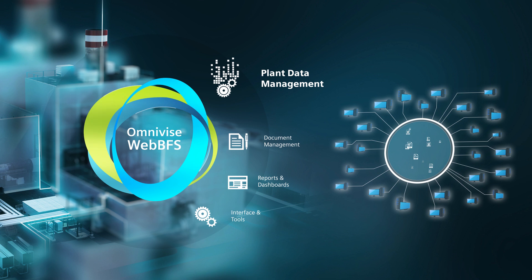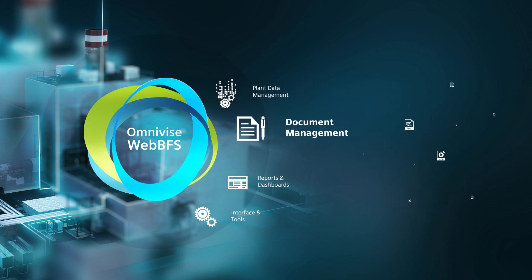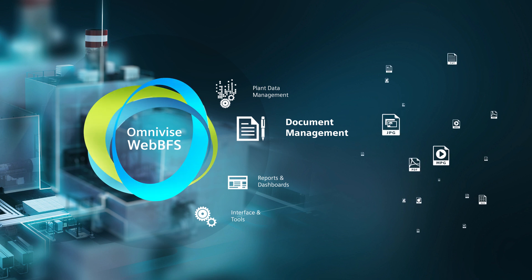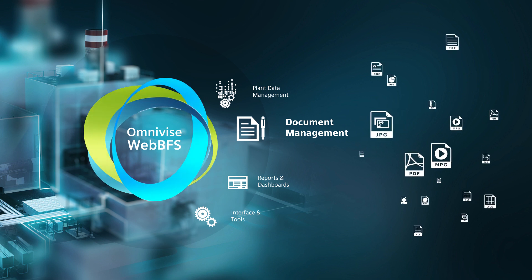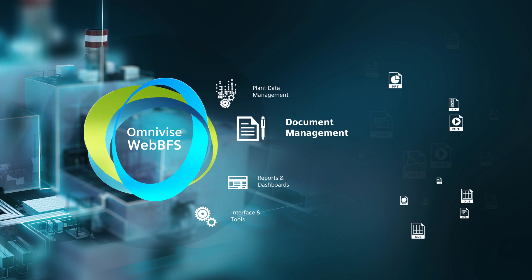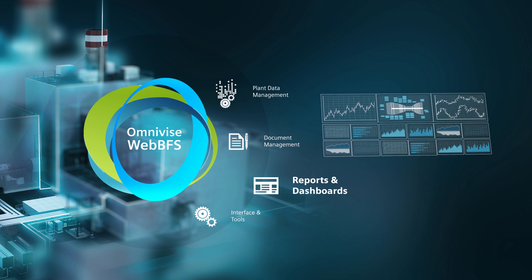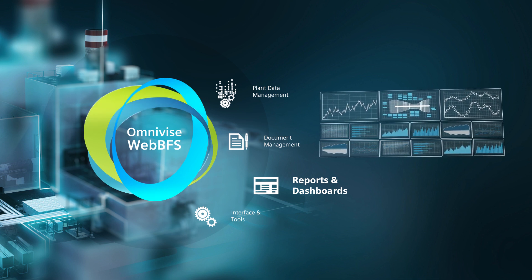All modules are based on the same foundation. Document management allows registering documents, assigning them to various objects of plant management and distributing them to designated recipients. Immediate access to information is provided through the dashboards with reports available on one screen.